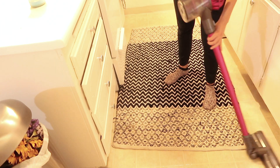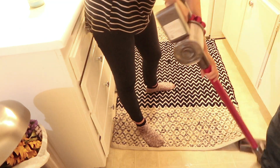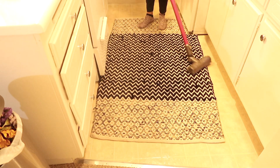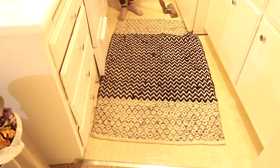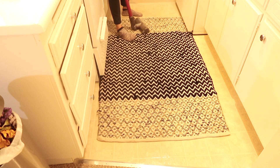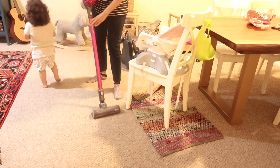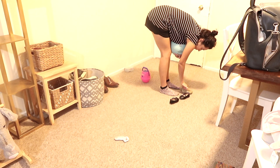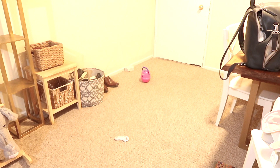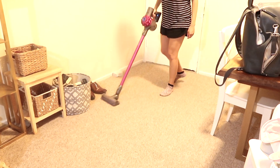Now I know this may seem odd, but we have a pretty large area rug that we do keep in our kitchen. That is because we're renters and the floor in our kitchen is kind of destroyed. Just to cover the ugly, I've thrown this rug out on the kitchen floor. It does get a little love from some spillage, but I just try to keep it tidy by vacuuming it regularly.